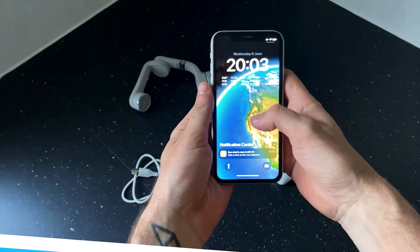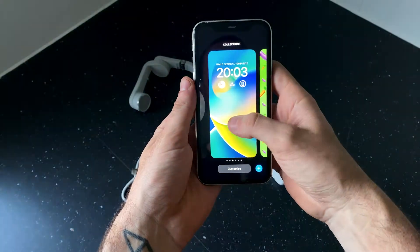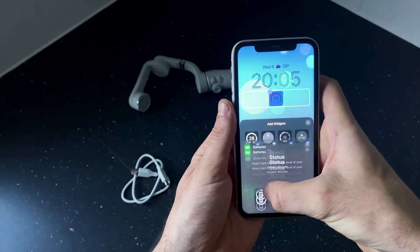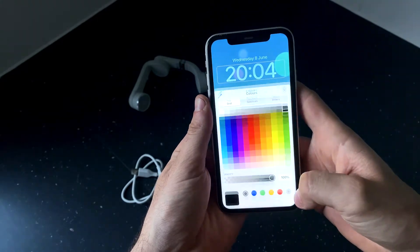First of all, and this one is huge, is the custom lock screen. I have been using iPhone since iPhone 4 and this is such a great step forward for Apple, giving you similar abilities as the Apple Watch to add widgets, change the font, the color — everything on the lock screen gives you that extra personality on your device.